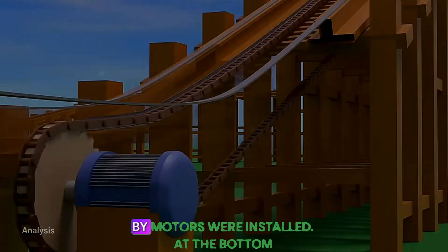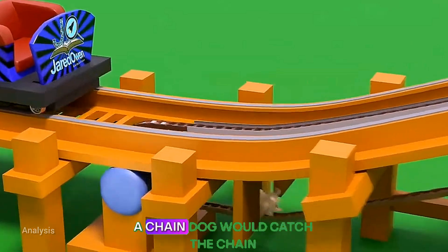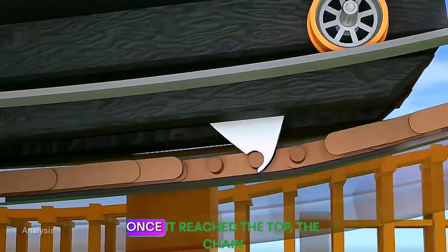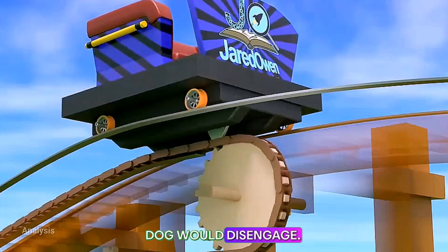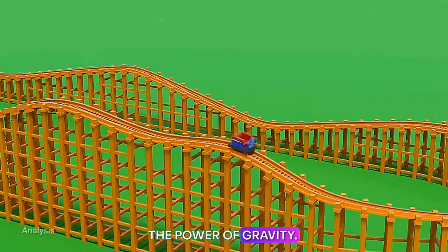On the lift hill, roller chains driven by motors were installed. At the bottom of the car, a metal rod called a chain dog would catch the chain at a specific point and pull the car uphill. Once it reached the top, the chain dog would disengage, and the car would complete the course under the power of gravity.